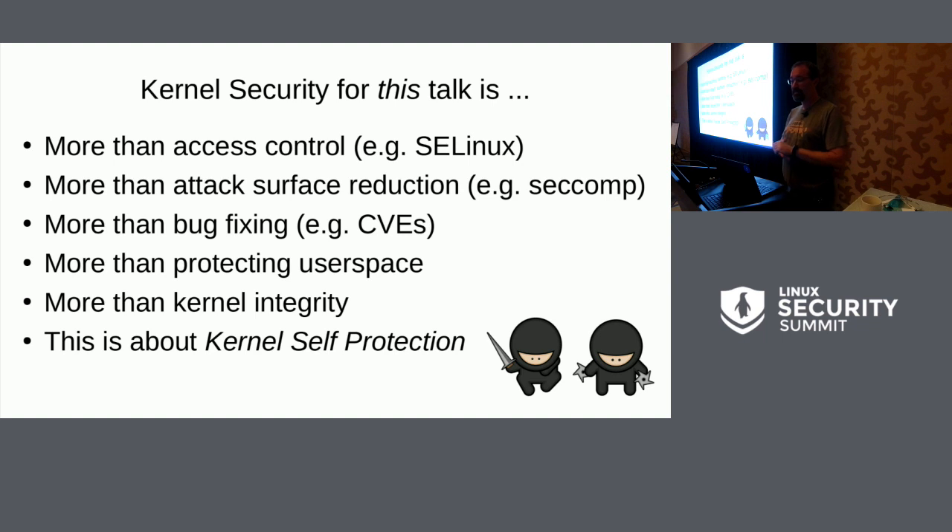When we talk about security, that's a pretty loaded word, so I'm trying to describe what this project is. It's more than access control, more than attack surface reduction, bug fixing, protecting user space. This is mainly about the kernel protecting itself from attack.